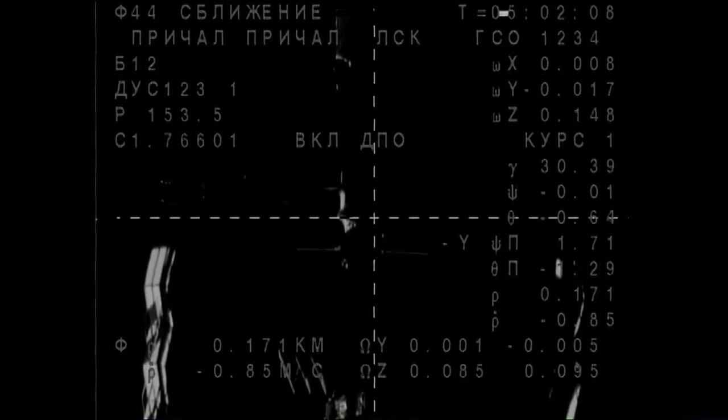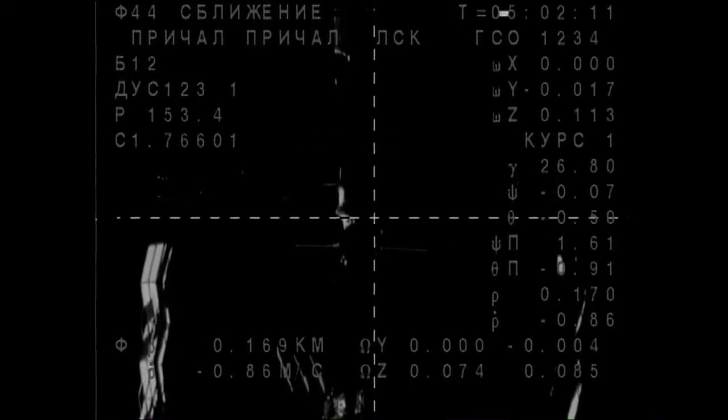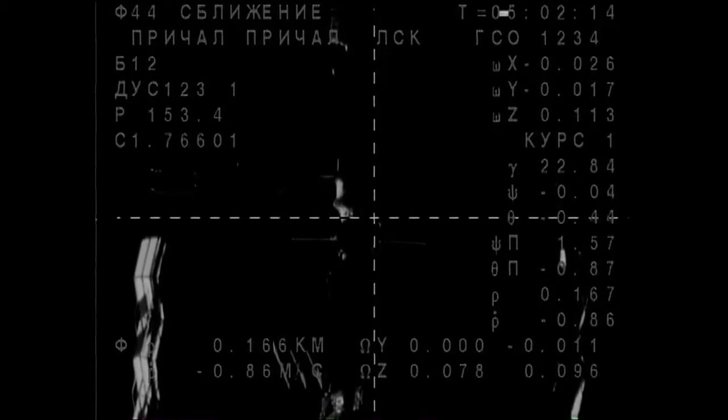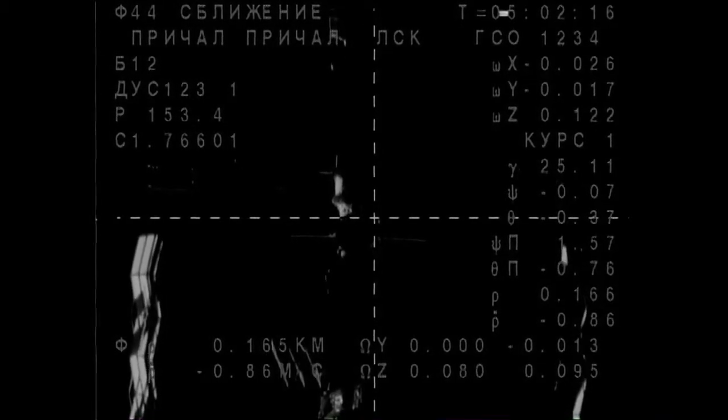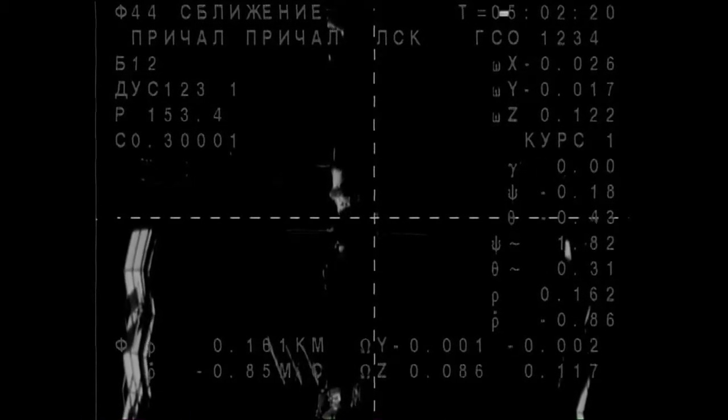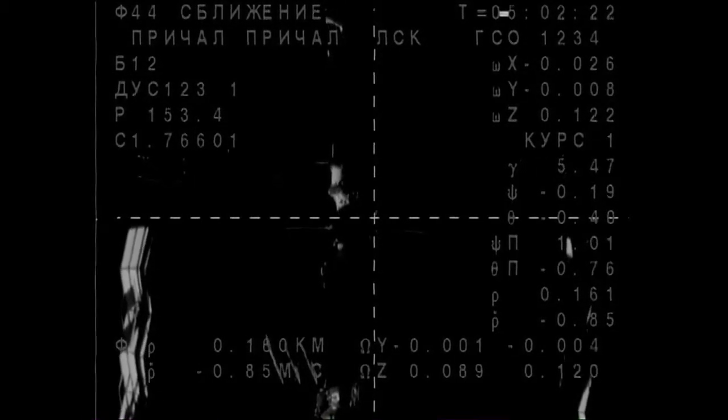70, 174, and the range rate is 0.85. We are going towards the MRM-2 docking mechanism. Range is 160, 0.85 for range rate.